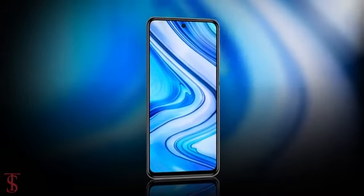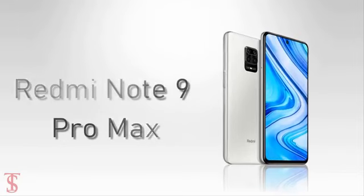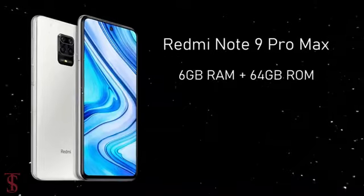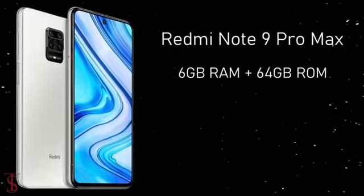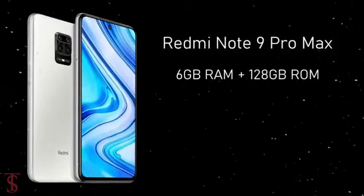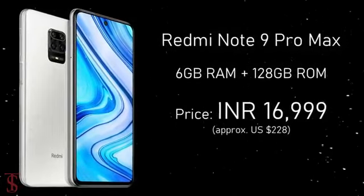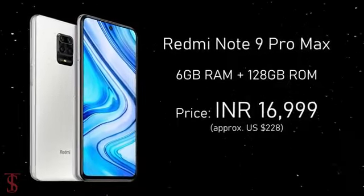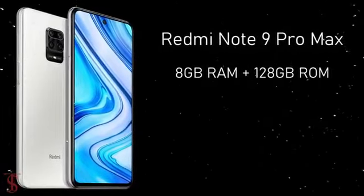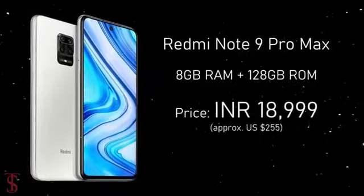Now talking about the pricing and availability details. The Redmi Note 9 Pro Max has been priced in India with the 6GB RAM plus 64GB storage variant at Rs. 14,999, whereas the 6GB RAM plus 128GB storage model is priced at Rs. 16,999, and the higher variant with 8GB RAM plus 128GB storage option is priced at Rs. 18,999.